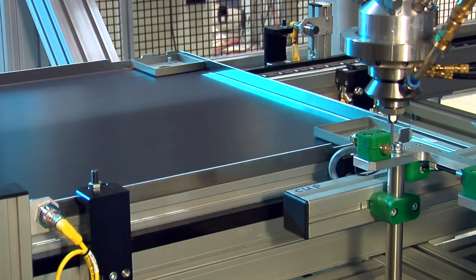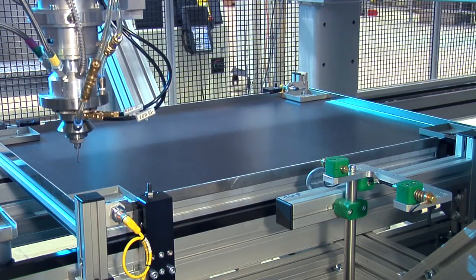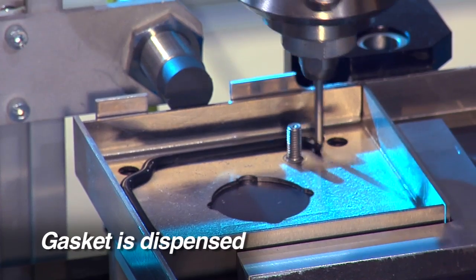Ramp Group developed a special gasket material according to the customer's specifications, along with a three-axis robot to accurately dispense it.